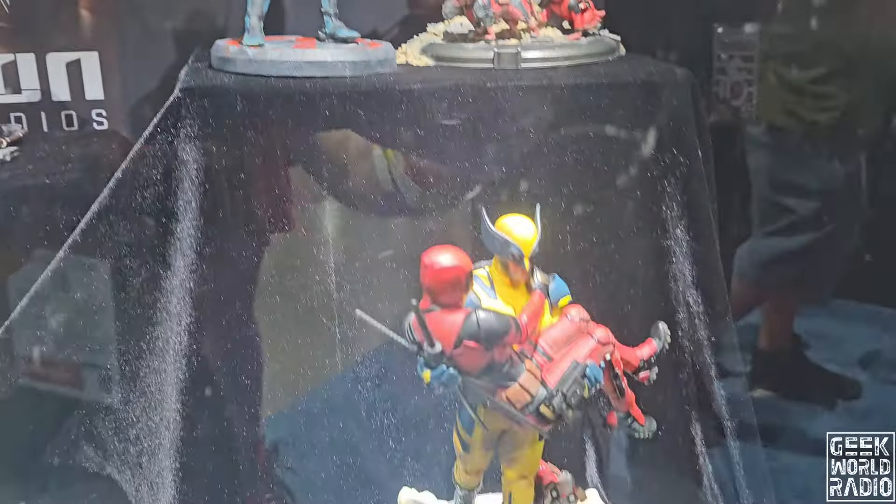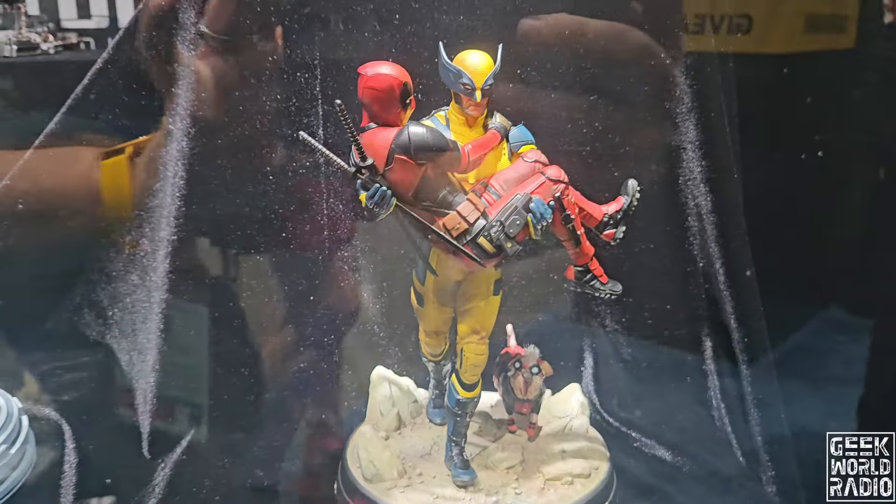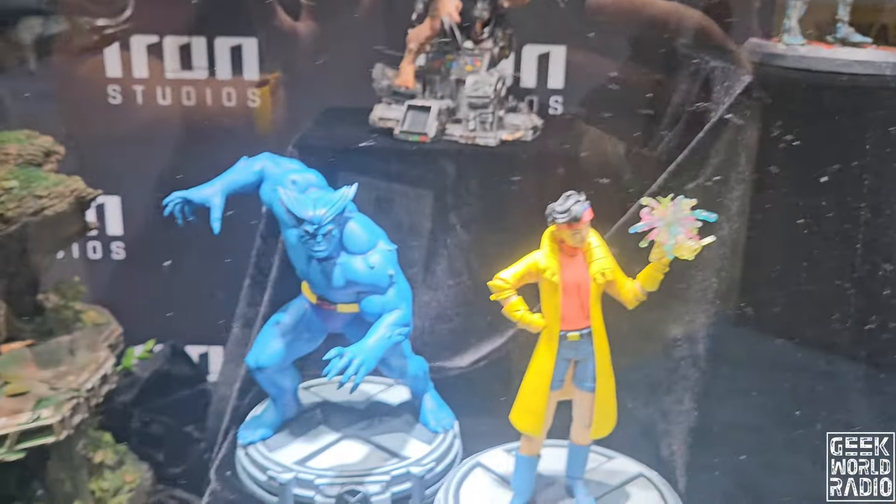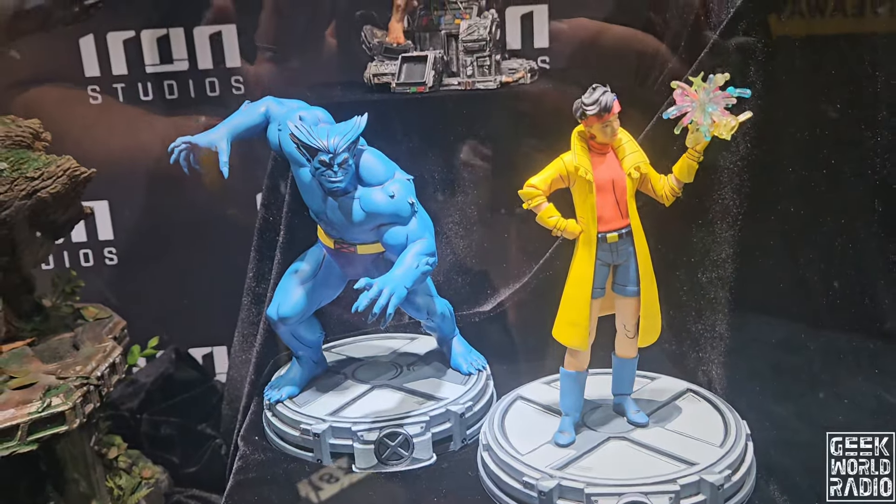I'm pretty sure this is the one that Anna wants to own — yes, that is a requirement. Amazing. I love these X-Men A7s.